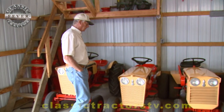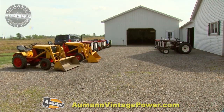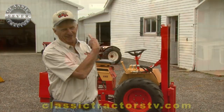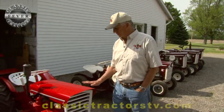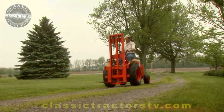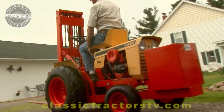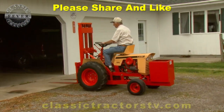Steve is a true legend among Case and Colt collectors, and his collection has to be seen to be believed — it's obvious he has classic tractor fever. I've got a building full of tractors, 60 plus. It's an addiction, but it's a fun hobby with a lot of nice people. And when you're done, if you're playing golf, you don't have anything to show for it. When you're done with this, you've got something to show for it — a nice collection that other people enjoy.